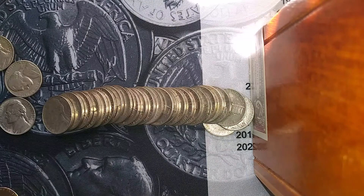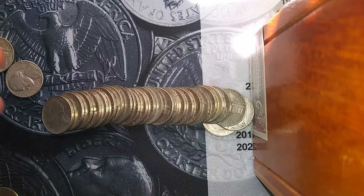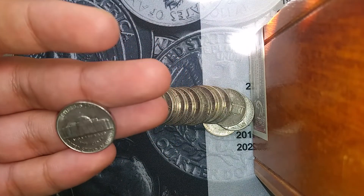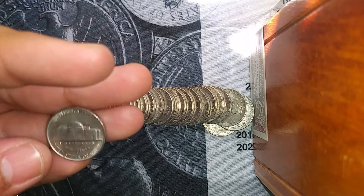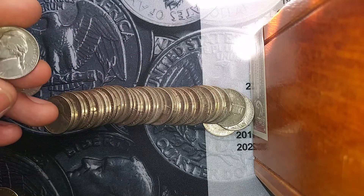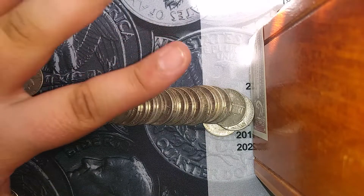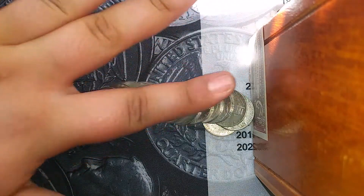I almost missed this because of how nice a shape it's in, but I got a beautiful 1952 San Francisco. That is really nice. I don't see any steps, but that's a really nice nickel.